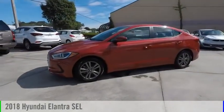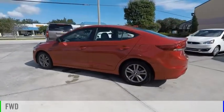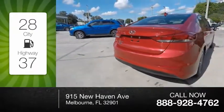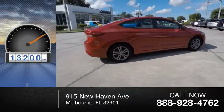Come test drive the 2018 Elantra. This vehicle is powered by a front-wheel drive, four-cylinder, 2.0-liter engine. Great fuel efficiency saves you money by requiring fewer trips to the gas station. This vehicle has less than 15,000 miles.